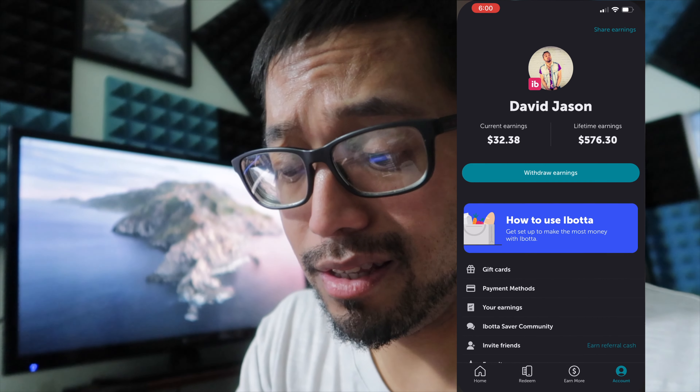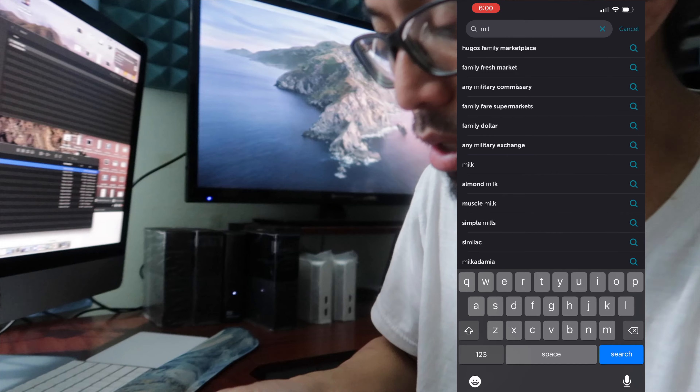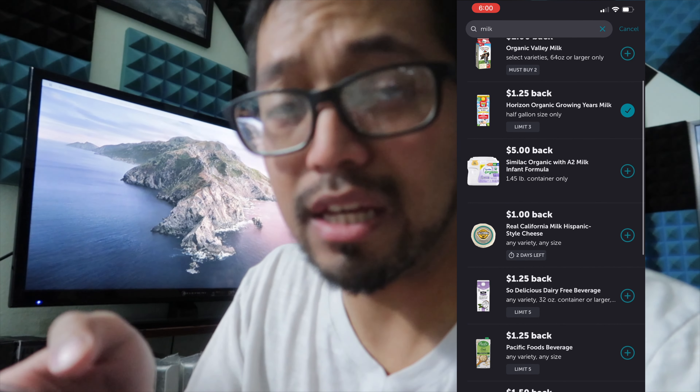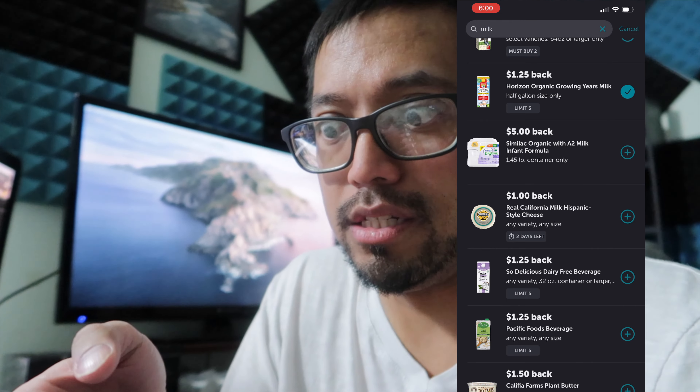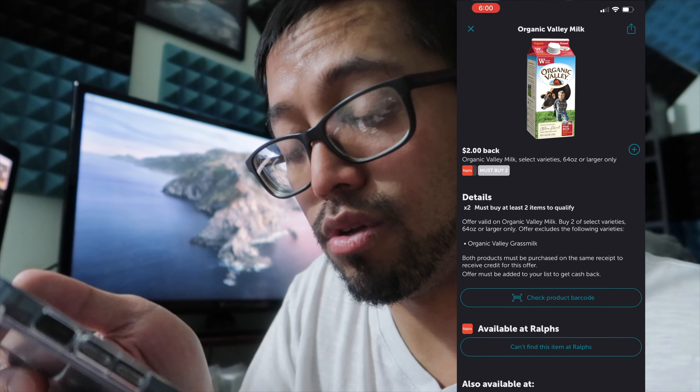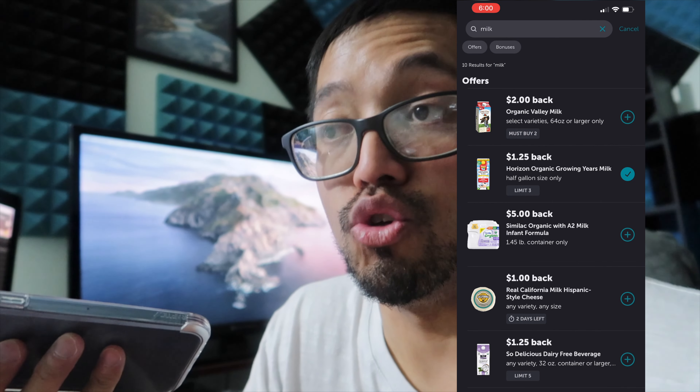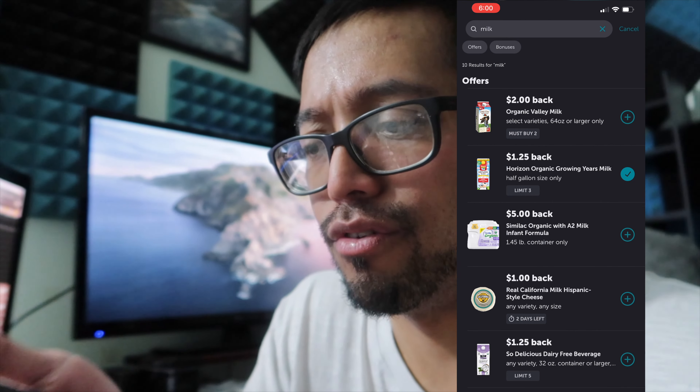You guys should download the Ibotta app. Whenever you need anything, I always search the app first — what milk has coupons today? Organic Valley Milk, Horizon Organic. If this is a brand that you buy already, that's even better. Organic Valley Milk — that's $2 cash back. These are things you're buying already anyways, things that you need anyway. So why not just use the app and get cash back for it?